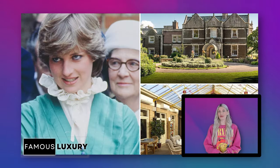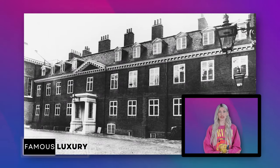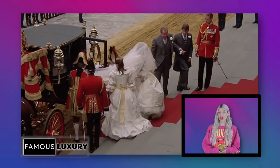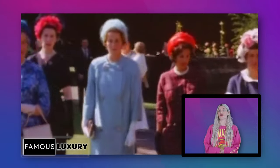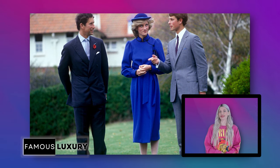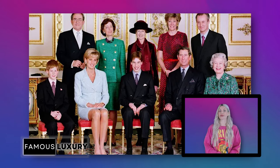Having grown up in Park House, which is located on the Sandringham Estate, Princess Diana formally moved into apartments 8 and 9 at Kensington Palace when she married Prince Charles in 1981. When the Spencer family went on vacation, Diana would frequently play with Prince Andrew and Prince Edward, the Queen's sons, who rented the property from the Spencer family.